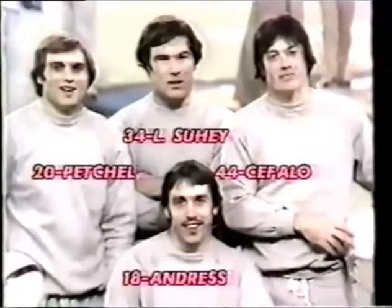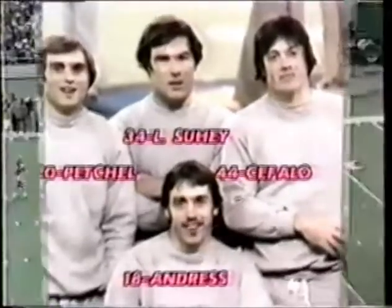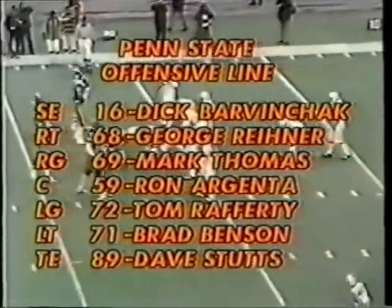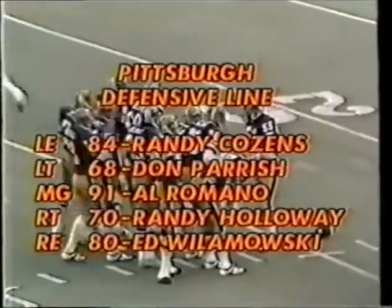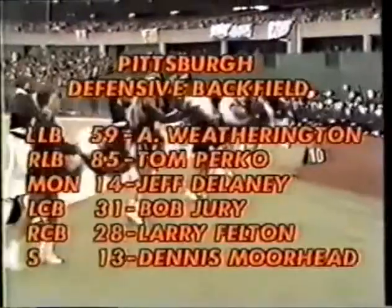There is the scheduled starting backfield for Penn State: Andrews of Greensburg, the quarterback; Woody Petro starts at tailback; Dwayne Taylor at fullback. There is the Pitt defensive line: Randy Cousins, Don Perry, Al Romano, Randy Holloway, and Ed Wilomowski.